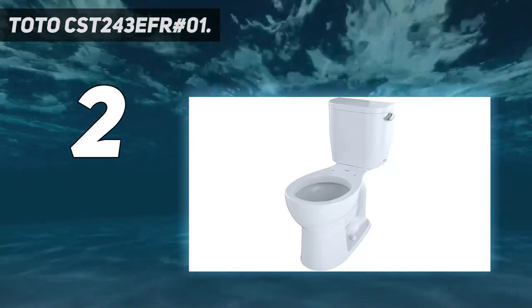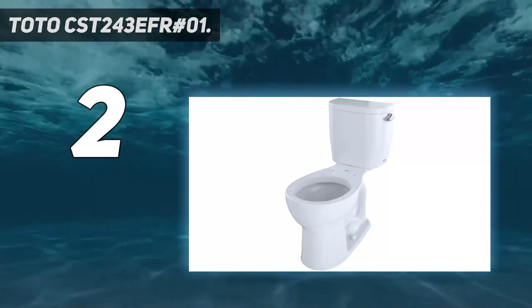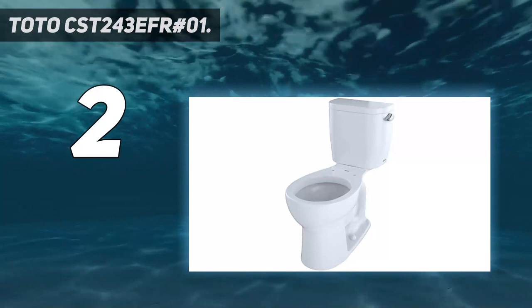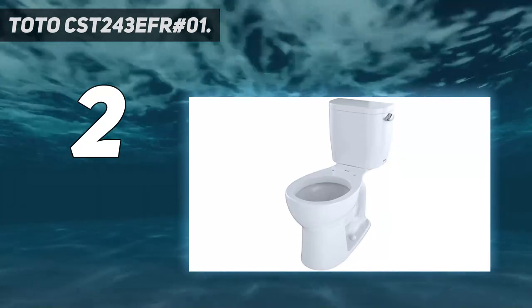Reliability translates into reduced maintenance costs and superior performance. Quality is one of Toto's guiding principles in all of their operations, both here in the U.S. and across the world.